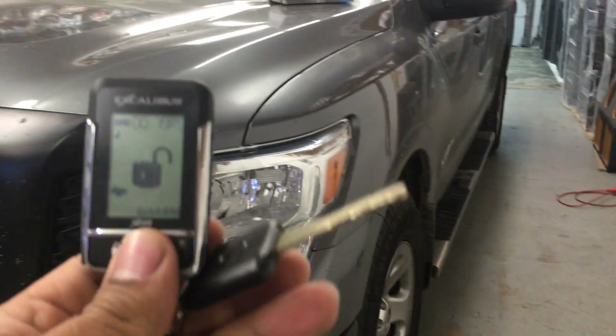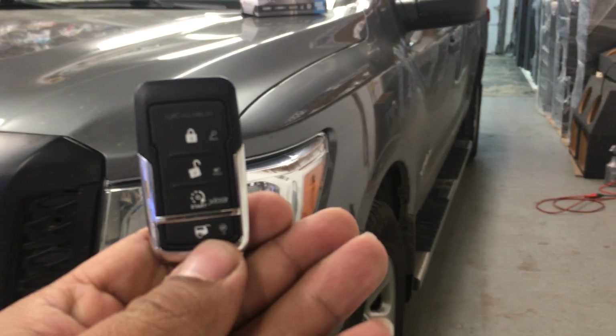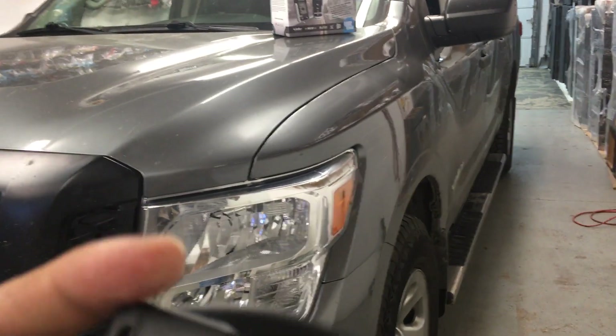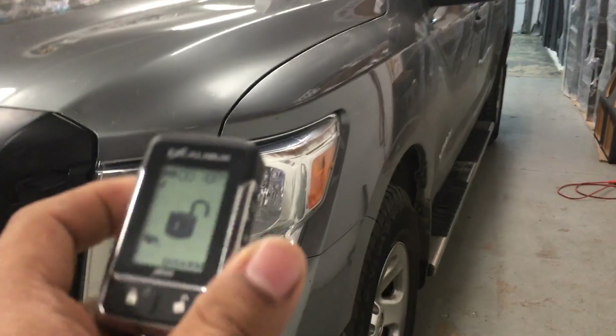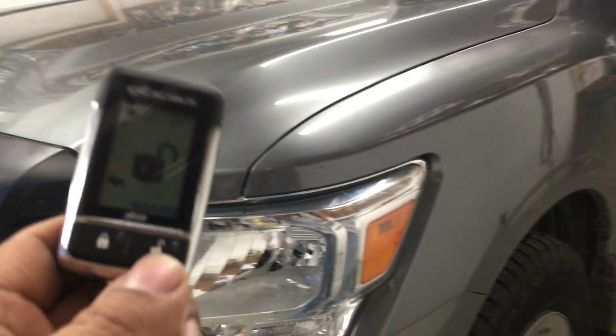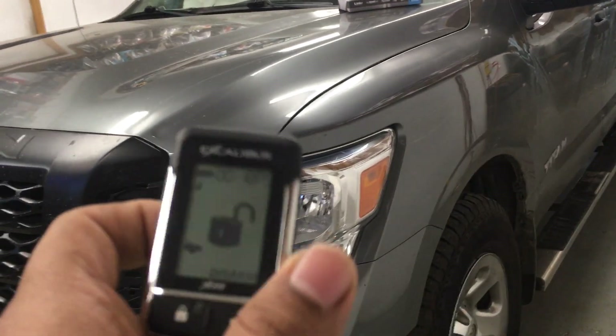These are the new remotes with the Omega alarm system. This is the spare remote. You get lock, unlock, remote start, and pop trunk for the cars. Con este control se va a poder cerrar y abrir los seguros, prender el motor y abrir la cajuela de un carro.